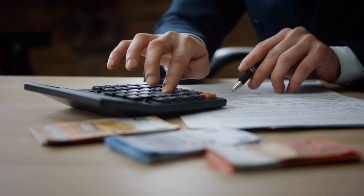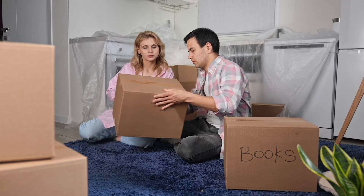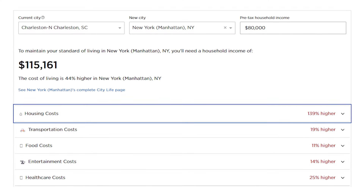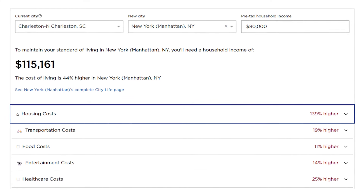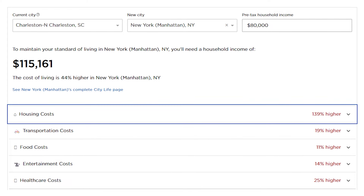You're probably wondering how much people make here — the median income for the greater Charleston area is about $80,000. If you're moving from a different area, I highly recommend NerdWallet's cost of living calculator to see how far that income would go. For example, if you make $80,000 here, you'd need to make $115,000 in New York City for the same quality of life — housing costs there are about 139% higher, transportation 19% higher, and food 11% higher. It's a great tool to estimate the cost of living.